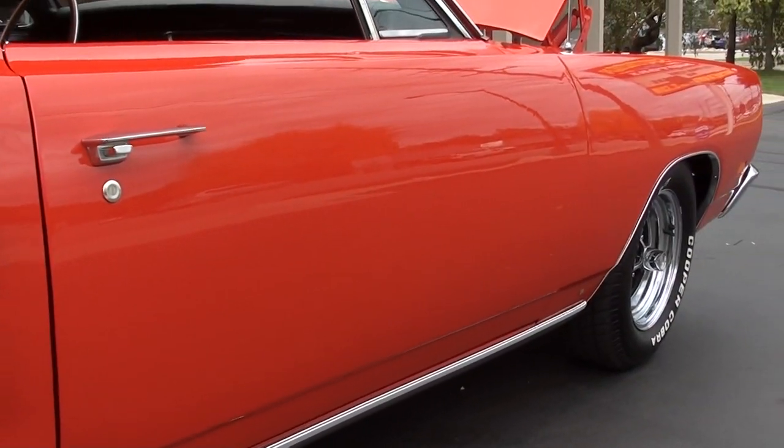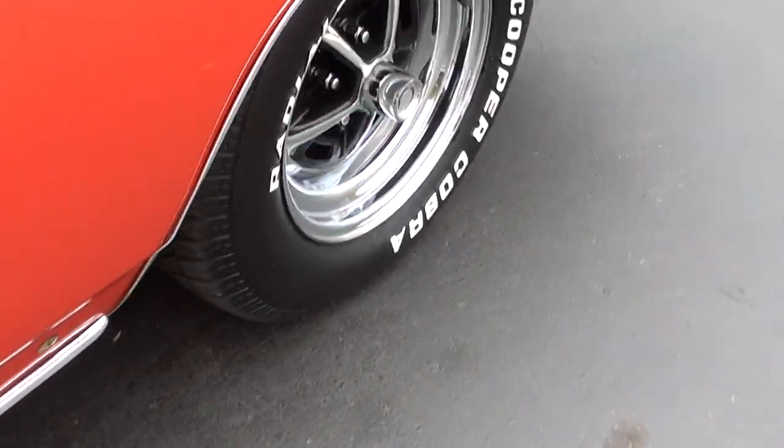I like the side scoops on them. I love this body style — the '69 Coronets and the Super Bs are just my favorite.